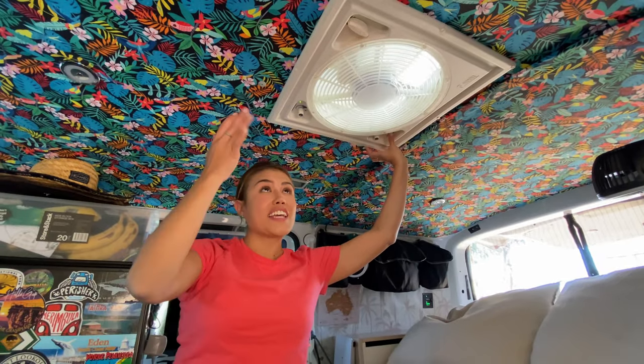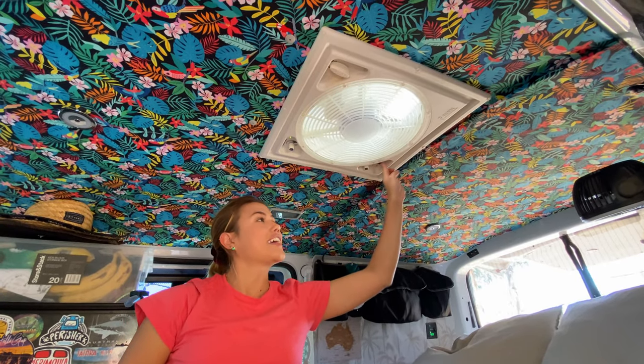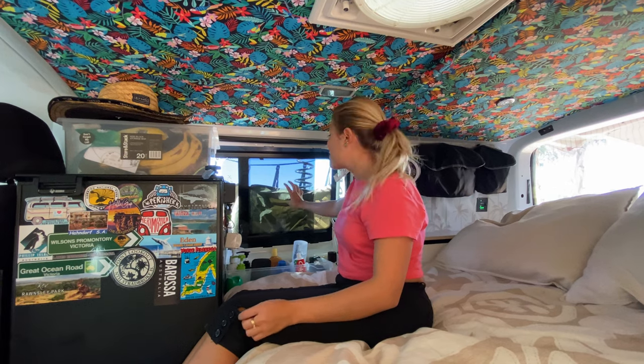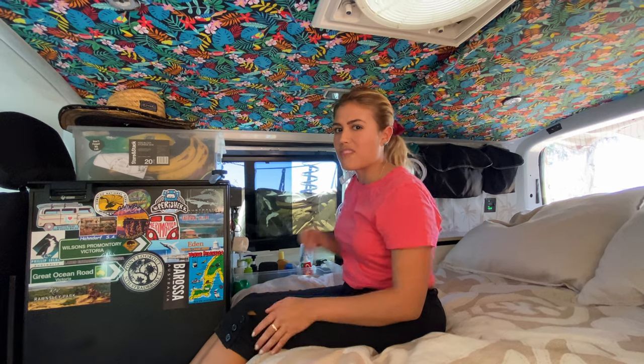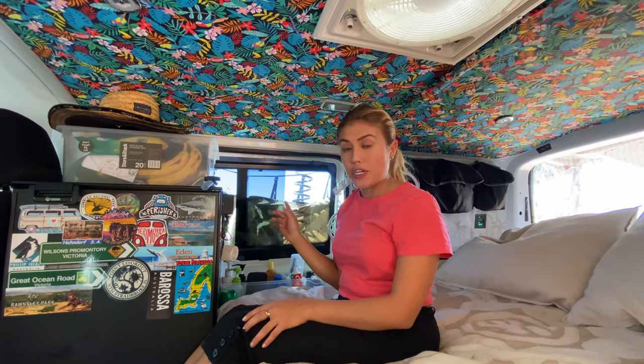This one is not just a fan — if I click this, it's an extractor too. So on really hot days this is going to help us. We also have this sliding window so we can just open or close it as we wish. The best part is it has a fly screen as well, so it's going to protect us.